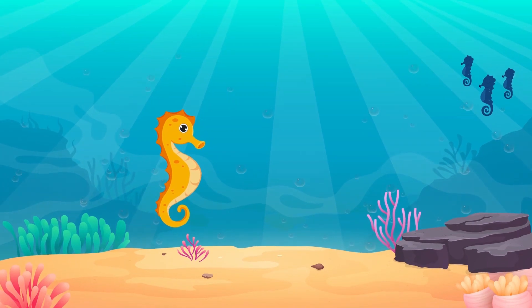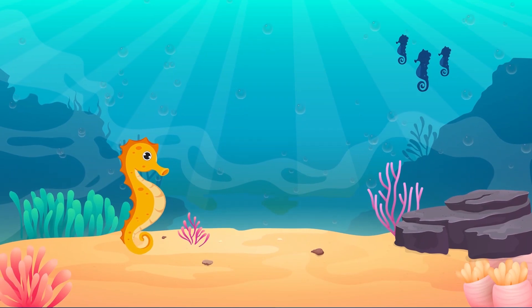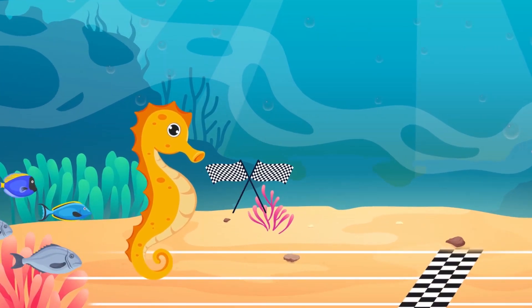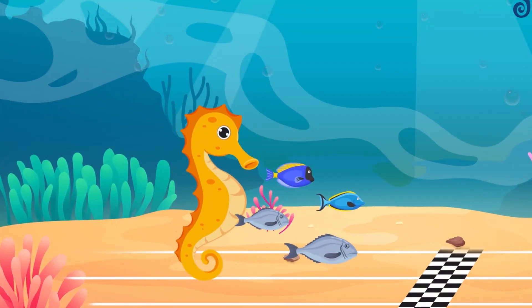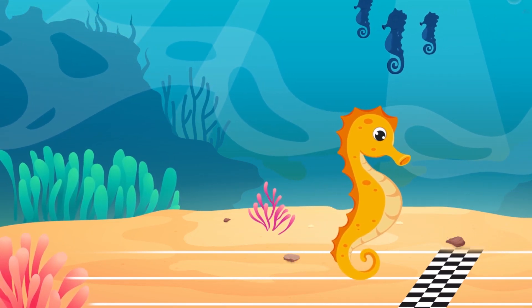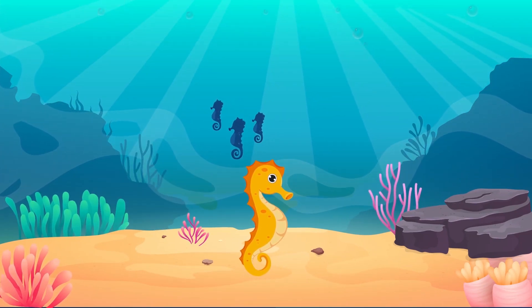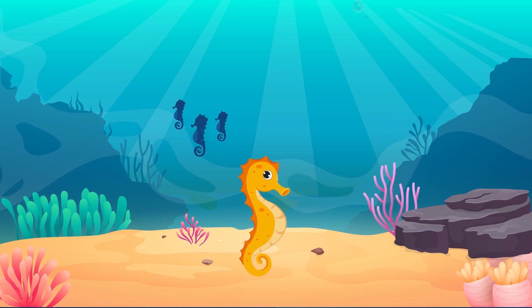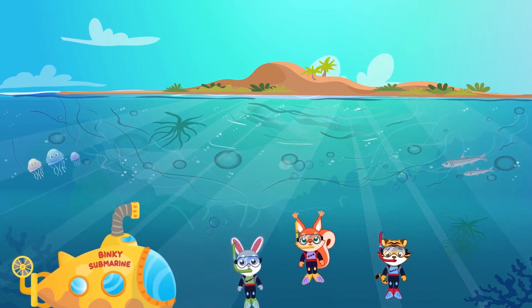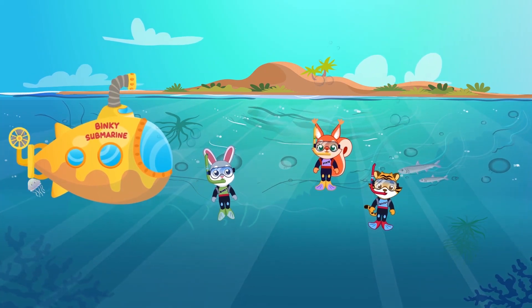Finally, Binky and friends visit the most curious sea creature: a seahorse. Seahorses are tiny fish named for the shape of their head. Despite their name, seahorses are very slow swimmers — the slowest of all fish species. Seahorses do not have stomachs or teeth, and they must eat constantly. Lucky for them, they are effective hunters. Now you know more about oceans and sea creatures. Join Binky and his friends in their future adventures.